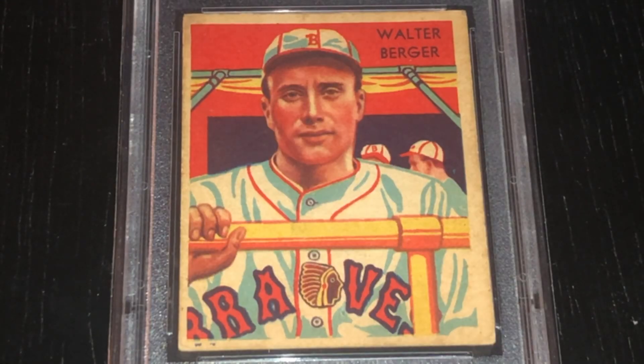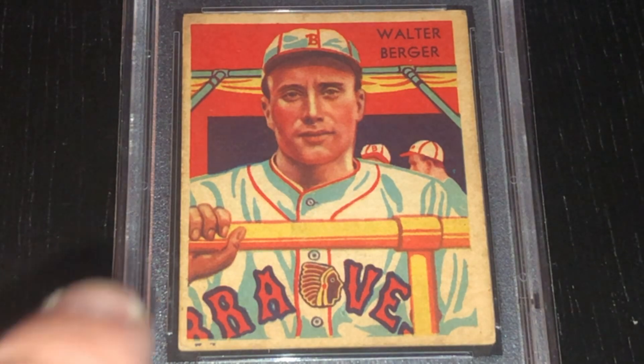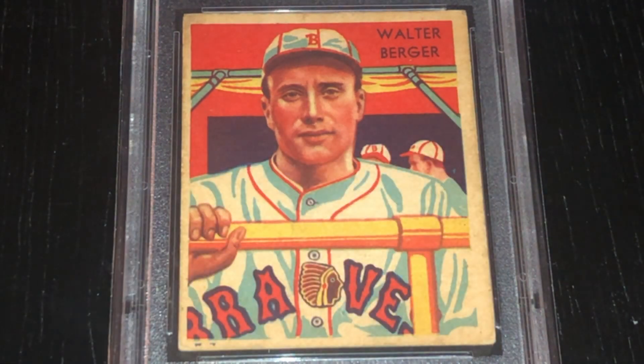Here you can see on this particular card what captivated me is the great detail on his face. Some of these Diamond Stars don't always have such great detail on the actual primary image on the card. But for this particular one, that's what really drew me in to wanting to purchase it — the registration and detail of Wally's face. And what I also like is the jersey is very accurate to the period that the Boston Braves wore.